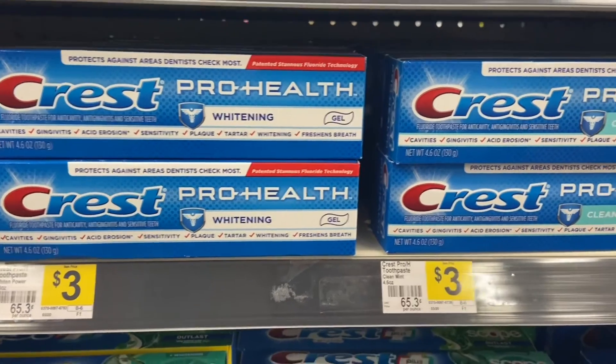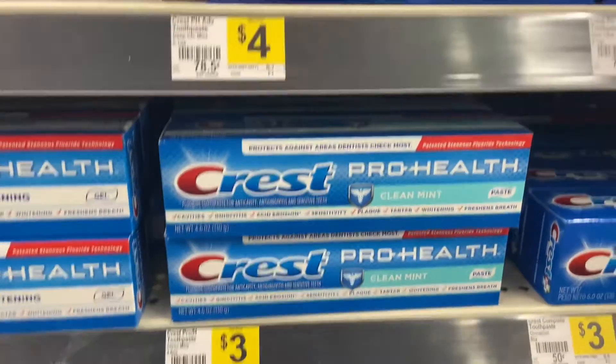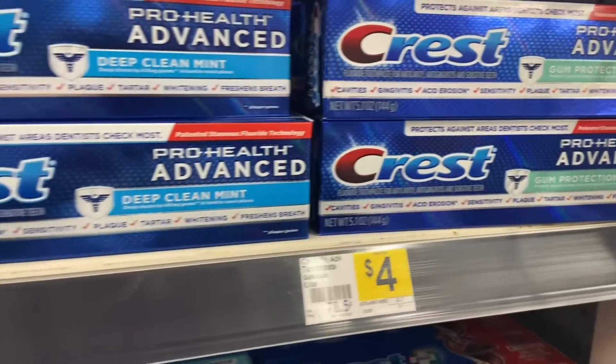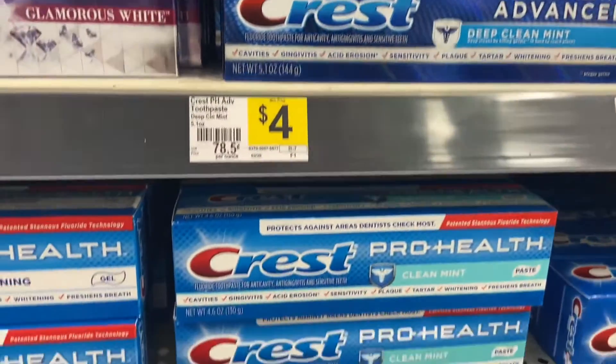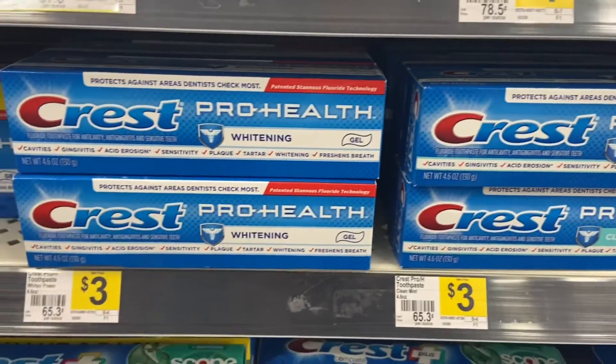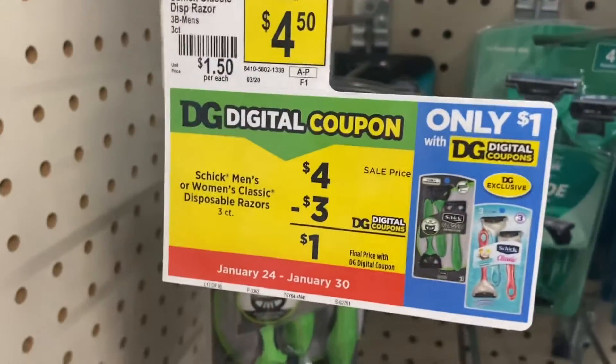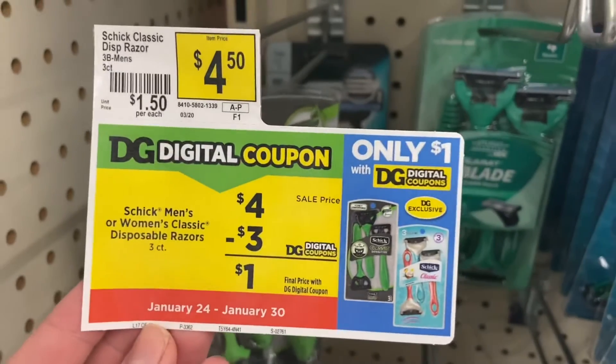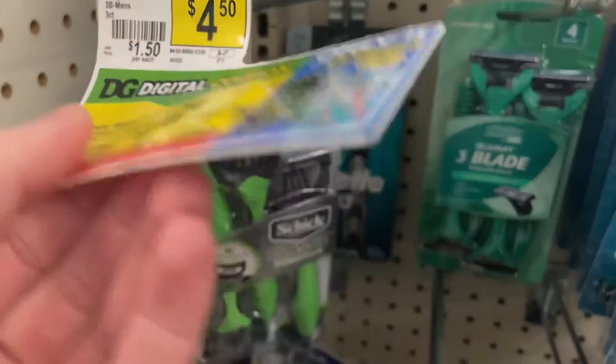Guys, I am so mad about this. It looks like Dollar General just took this coupon away — I was so excited for this deal. The Crest Pro Health, if you would have gotten one that was $3, there was a $4 digital coupon attaching for overage, and they took it away. The Schick or Skintimate razors that are $4, there's a $3 digital, making those $1.